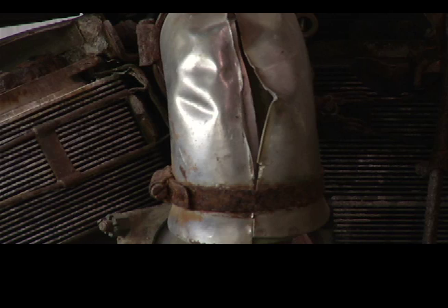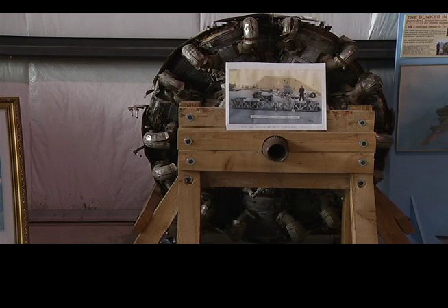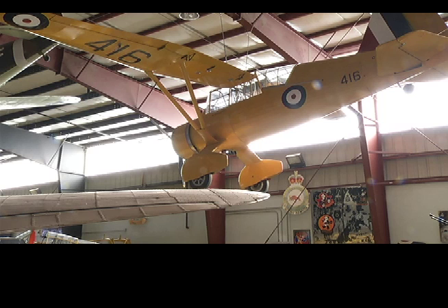Welcome to the Bomber Command Museum of Canada. We established the museum starting in 1986 under the name of the Nanton Lancaster Society, because at that time all we had was an old Lancaster sitting outside, and it was getting ravaged by vandals and weather. We realized by 1989 that we had better get it inside or we were going to lose it. By 1991 we had raised enough money to build the hangar that you're in right now.